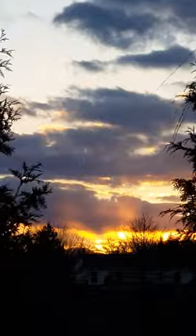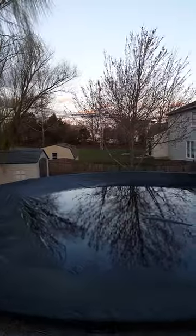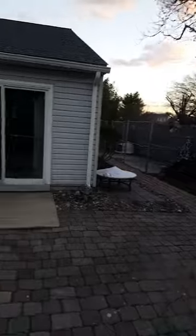Oh, and a bird! Now there's a reflection of the moon. I'm going to take you to look at some other fun things around the yard.